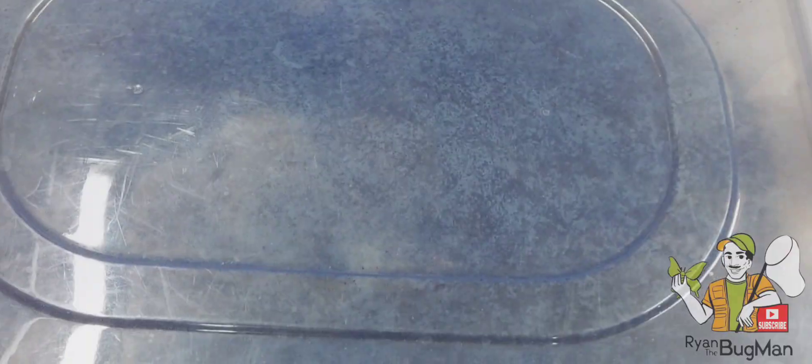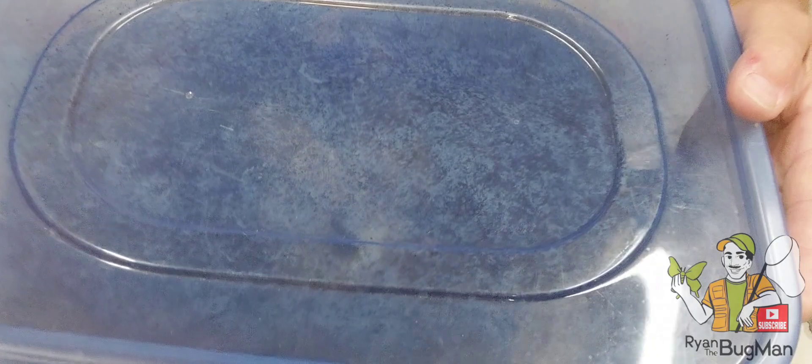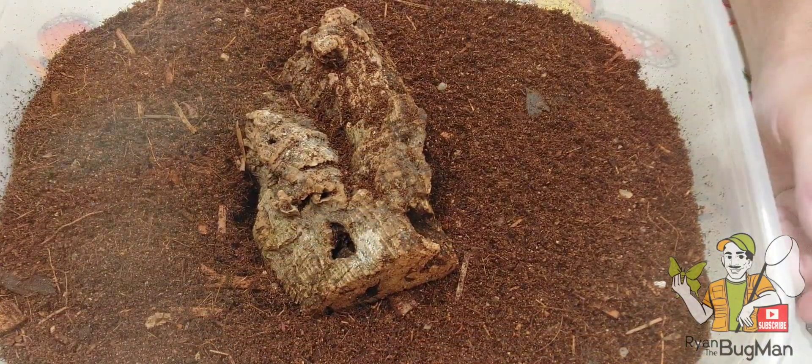Hey guys, it's Ryan Bridge, the Bug Man, and I'm in the studio today. We are doing something a whole lot different. I got something that I need to show you guys — this is going to blow your mind. Watch how cool this is about to get.